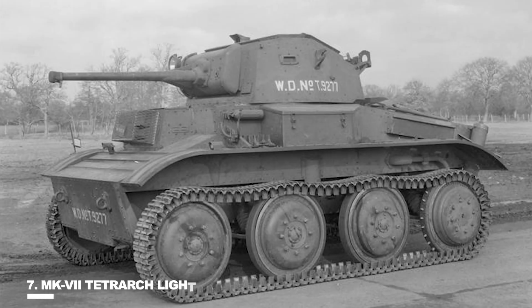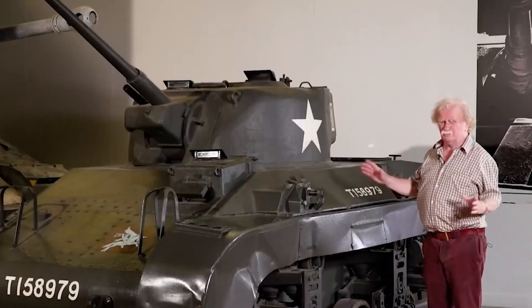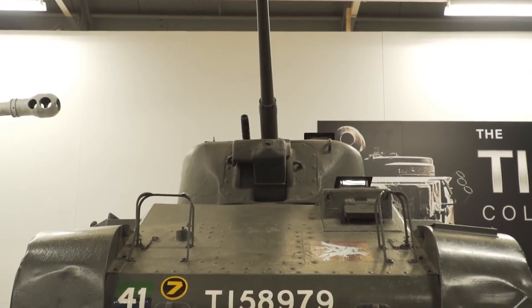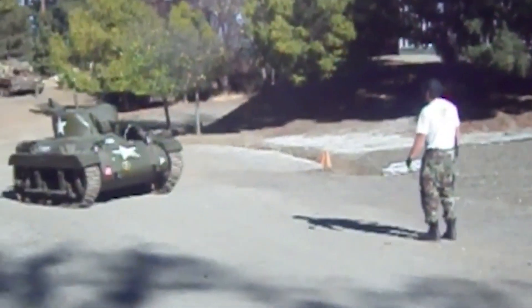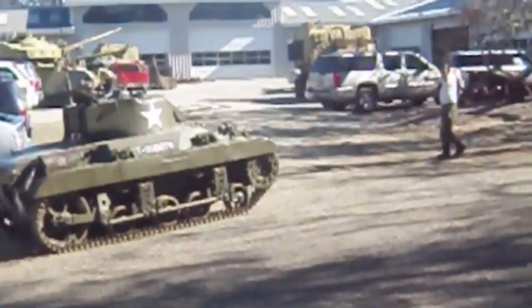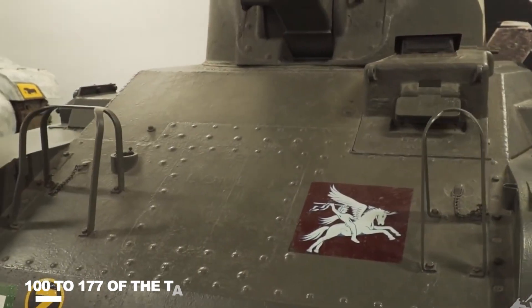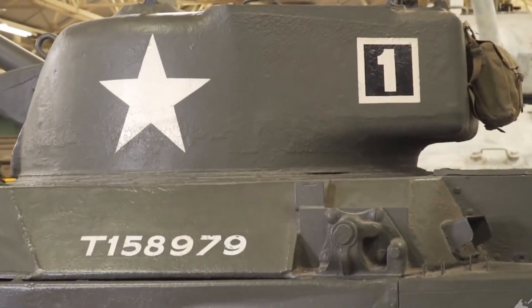Number 7: MK7 Tetrarch Light Tank. The British light tank known as the Tetrarch, also known as the Light Tank MK7 A17, was created by Vickers Armstrongs in the late 1930s and used in the Second World War. The Tetrarch was the most recent model in the company's range of light tanks built for the British Army, improved over its precursor, the Light Tank MKVIC, by adding the more powerful two-pounder cannon. The initial War Office order for 70 tanks increased to 220, though only 100 to 177 were produced due to production delays.